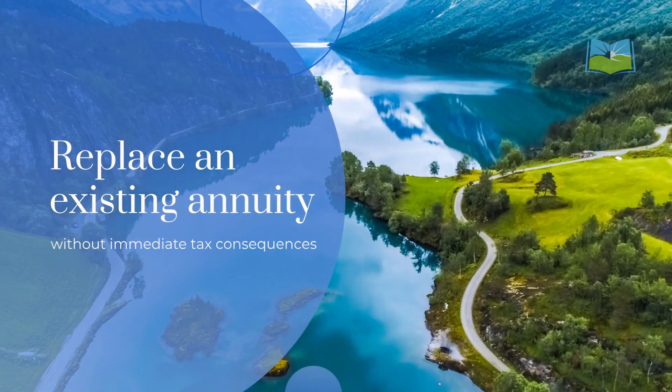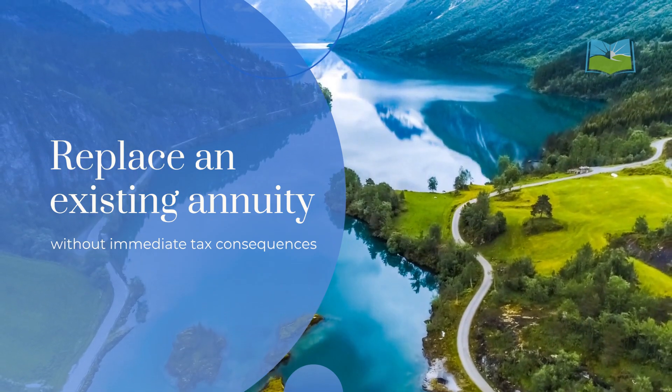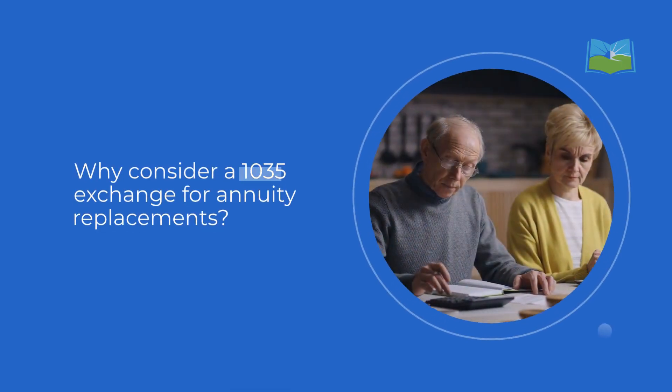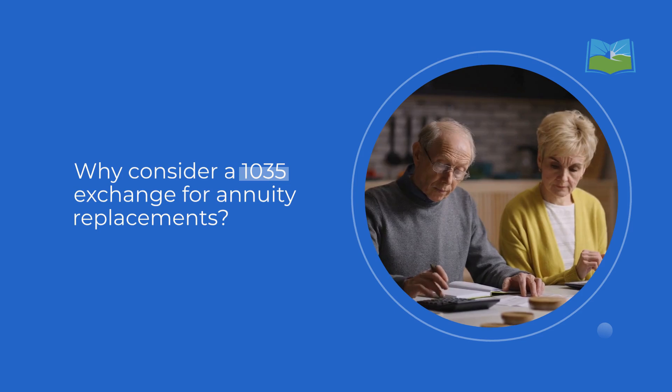Retirement planning can be complex, but a 1035 exchange offers a smart way to optimize your strategy. This provision allows you to replace an existing annuity without immediate tax consequences. Why consider a 1035 exchange for annuity replacements?